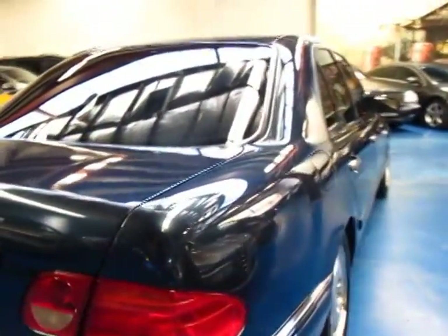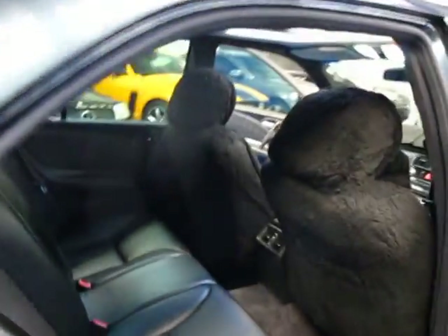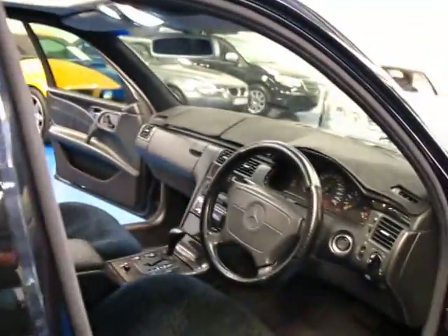The 4.3 litre V8 is an exceptionally good motor, very easy to work on and does not cost you an arm and a leg to fill it up. Fuel consumption is really good. It's only done 165,000 kilometres.